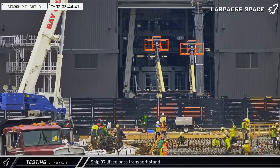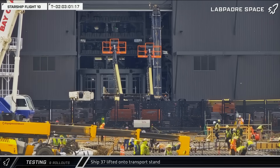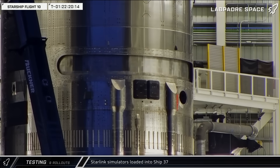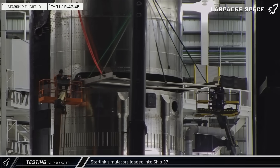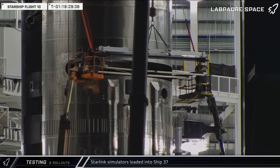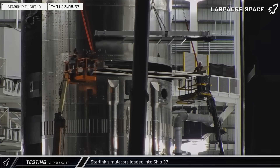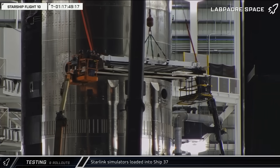Back at the build site, the ship transport stand was brought over and taken inside Mega Bay 2. While the door was closed, the ship was lifted off the work stand and set down on the transport. With the ship on the transport stand, the only thing left to do was load Ship 37 with its payload of simulated Starlink satellites. The loading jig and tray were lifted up to the ship's payload bay door, the supporting crossbars were installed inside the ship, and the eight dummy satellites were quickly loaded inside Ship 37 one after another.